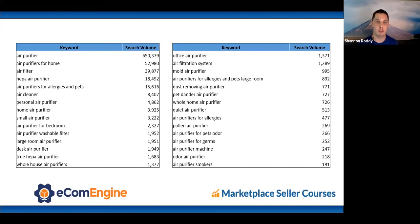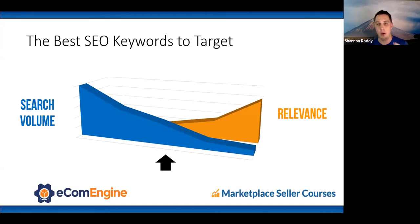You'll end up with a big list of keywords sorted by search volume. The goal is not just to go after the highest search volume terms — the goal is to find terms that intersect search volume and relevance. A very high search volume term like 'air purifier' has 650,000 searches a month but may not be perfectly relevant. A very relevant term with low search volume won't drive many sales. You're looking for terms in the middle with high relevance and high search volume.